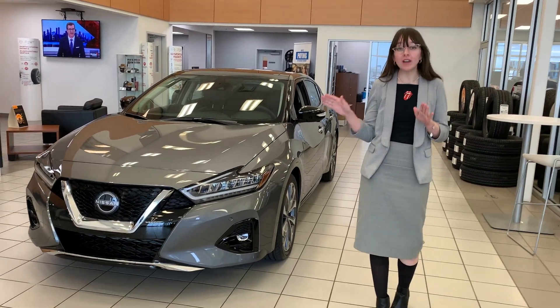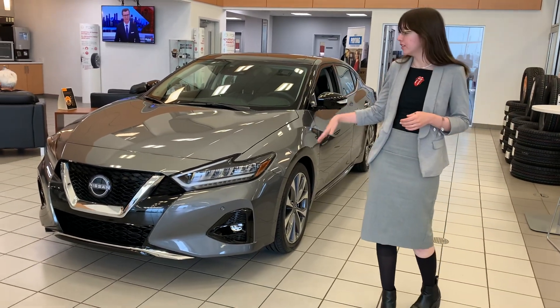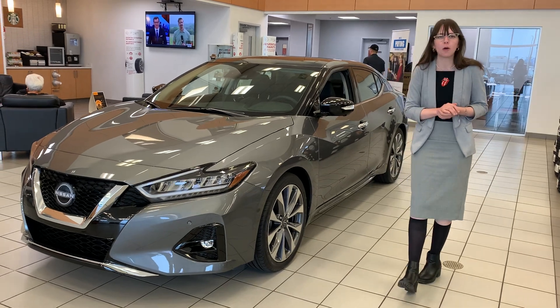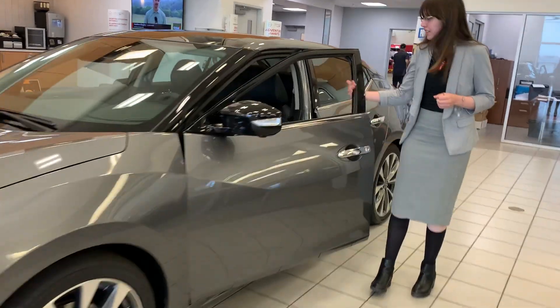Now this one here is a brand new 2023 Nissan Maxima Platinum. Platinum is the top trim level — this guy is fully loaded. You've got a 3.5 liter V6 engine under the hood, so lots and lots of power, but great on gas as well. Come to the side and take a look at the interior.